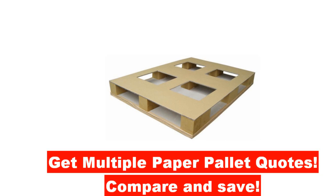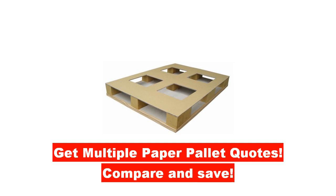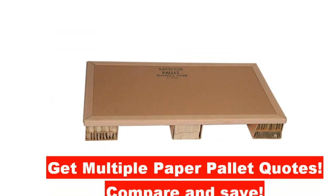If you are looking for paper honeycomb pallets, you can simply fill out one simple form and your request will be sent directly to qualified honeycomb pallet manufacturers in your region.